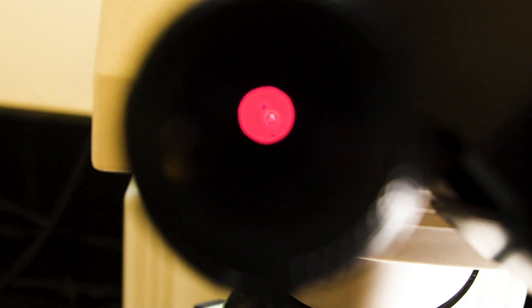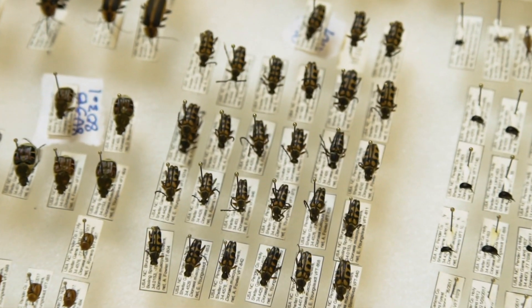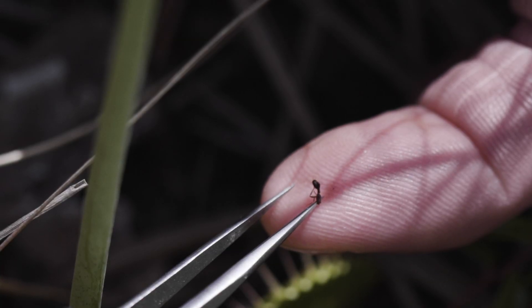Flytrap pollen is big and multi-lobed, very distinctive from other kinds of pollen. We had a few top candidates that included a little green sweat bee and a couple of species of beetles, but there was very little overlap between the species we caught on flowers versus what we pulled out of traps. Usually it's crawling things, so the name 'flytrap' is kind of a misnomer — they actually don't eat a lot of flies.